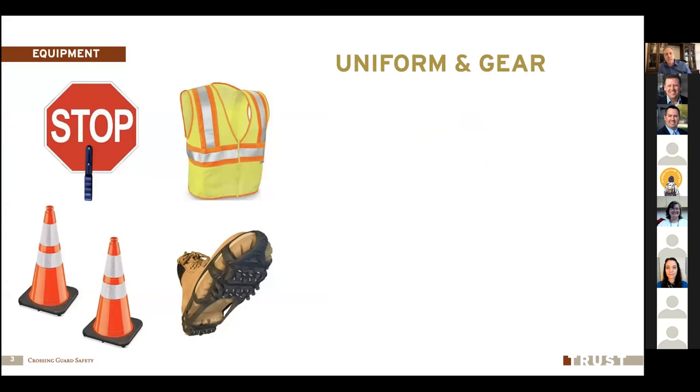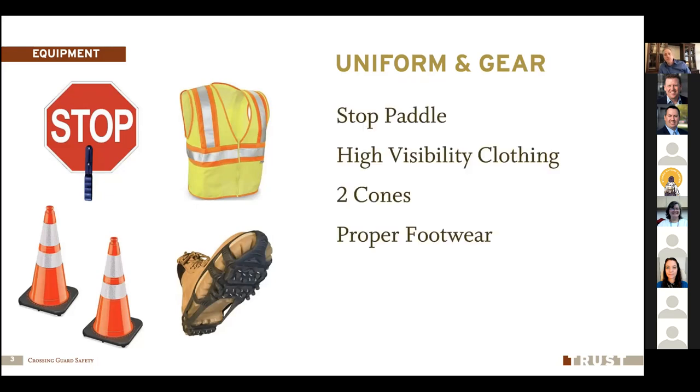Let's start by talking about the basic gear — what you need when reporting for your shift as a crossing guard. You need to have your stop paddle, a couple of traffic cones, and retro-reflective high-visibility clothing, whether that's a vest you wear over your outerwear or specialized outerwear with that retro-reflectivity built in. We need to make sure we have that high-visibility clothing. Something we don't touch on quite enough is making sure you have the right footwear for the job and for the conditions.